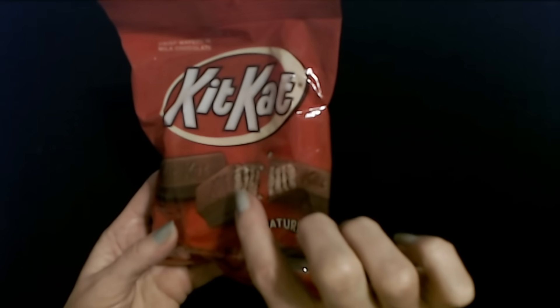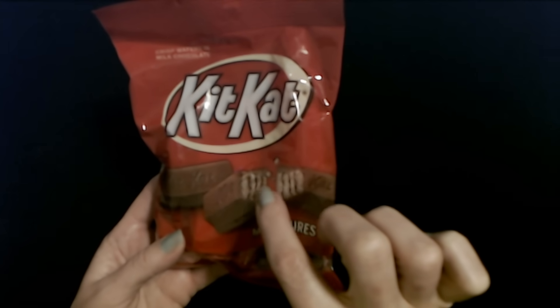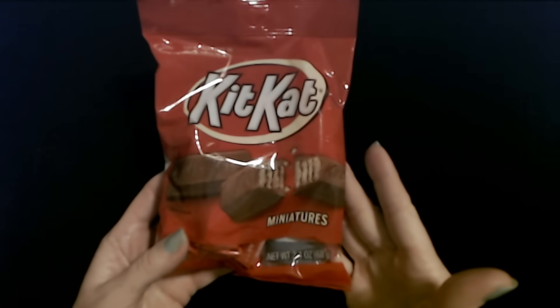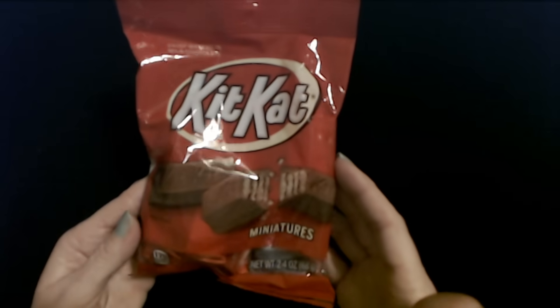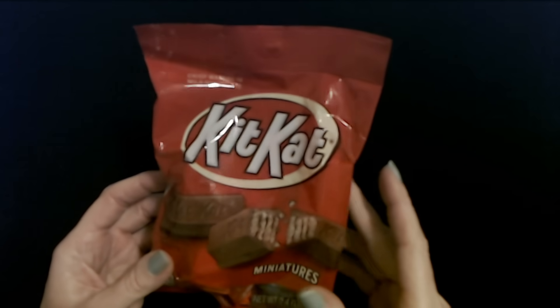This is just the regular flavor of Kit Kat — it's the chocolate with the little wafer layers. The first thing I have here is a little packet of crisp wafers in milk chocolate.